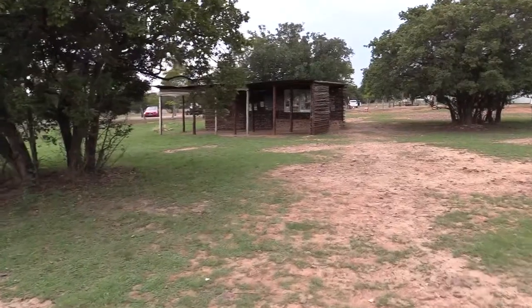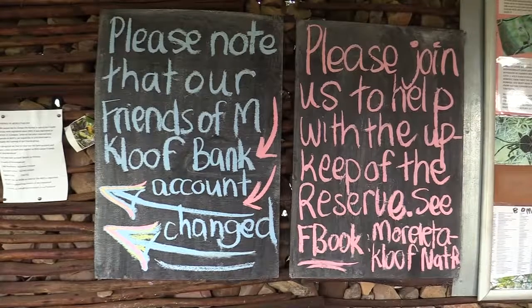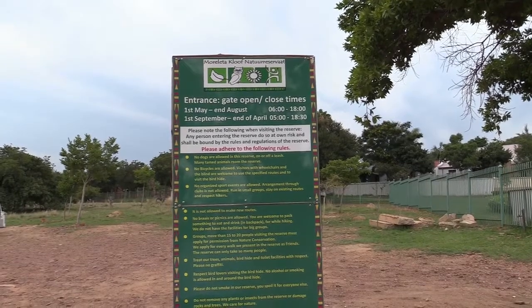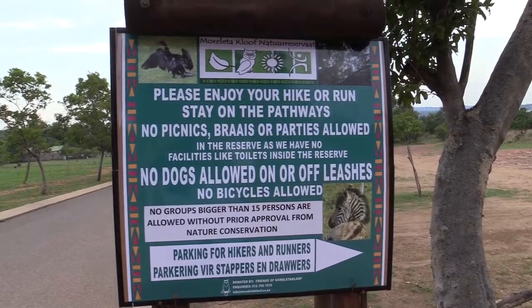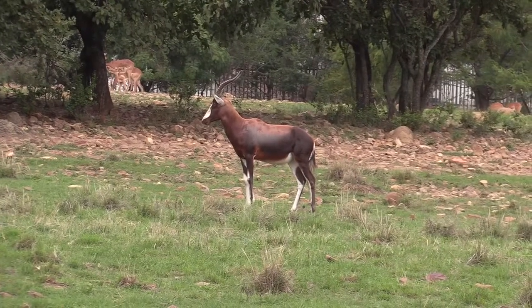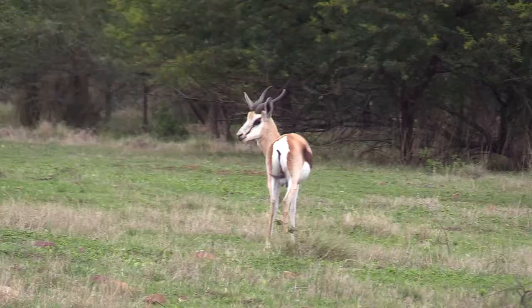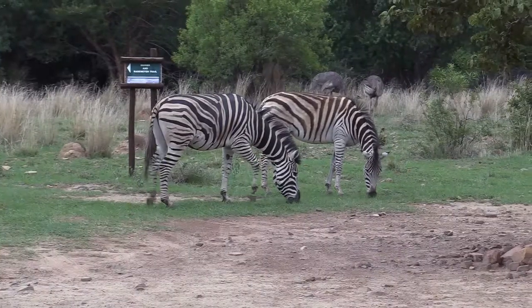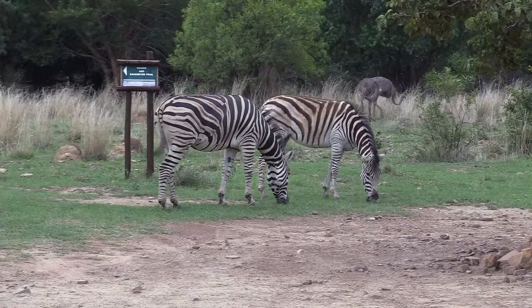I want to keep this video as compact as possible, so let's quickly recap. Entrance is free. There's a restaurant where you can get a cool drink or have a meal. I'll put the coordinates in the description. Best is to do the trail counterclockwise, and it's going to take you approximately three hours.